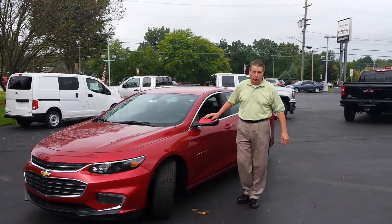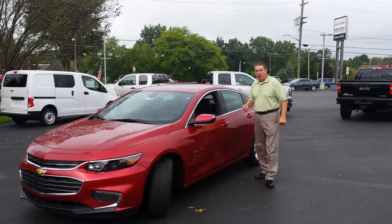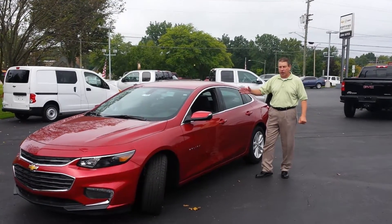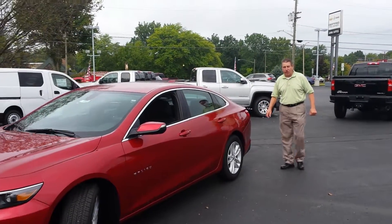Hi folks, Marty here from Tapper Automotive in Pawpaw. We're going to show you this 2016 Chevy Malibu. This is the LT package. It has a leather group on it. It's a red tint coat, as you can see.